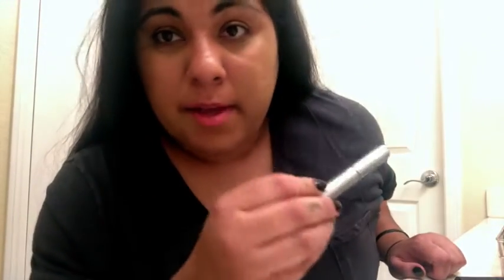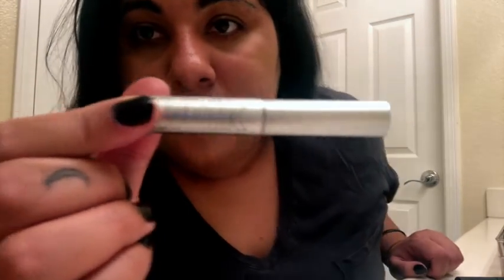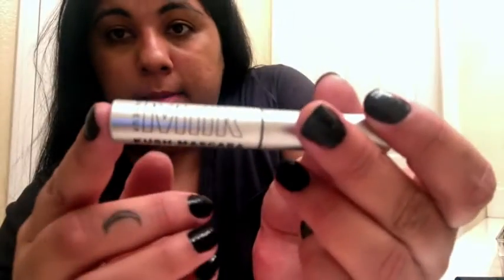I also use this other mascara sometimes, especially if I'm traveling — it's the Milk Makeup mascara. I got this as a gift from a friend. It's really cute, it works, but I don't use it all the time.